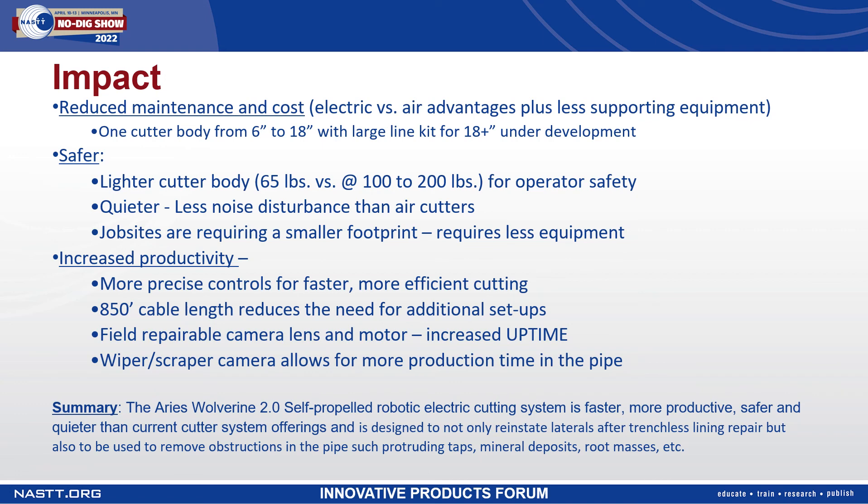In summary, the Ares Wolverine 2.0 self-propelled robotic cutting system is designed for trenchless rehabilitation professionals, not only to reinstate laterals after trenchless lining repair, but also to remove obstructions in the pipe such as protruding taps, mineral deposits, and root masses. This cutting system is faster, more productive, safer, and quieter than current cutting system offerings. I appreciate your time. Thank you very much.